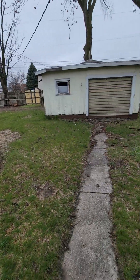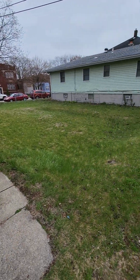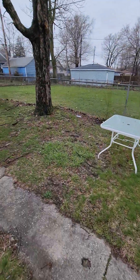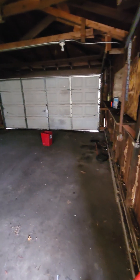Now we're in the backyard area. There is a one car garage here and a huge backyard. You do have access to the garage, but there is no power in here so it would be manually bringing the door up and down.